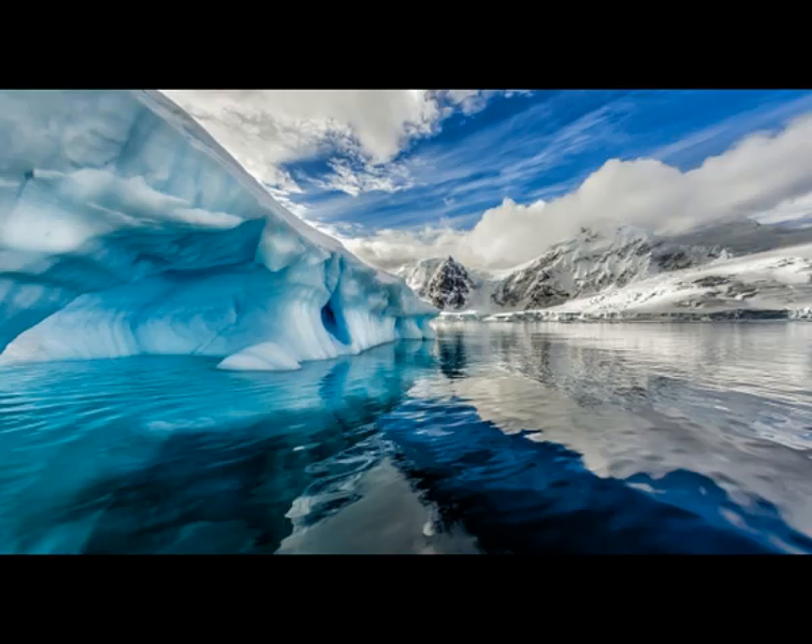Thwaites ticks several boxes of a glacier that might be experiencing a faster retreat in the future: it's retreating back into a deeper basin, it is in contact with warm ocean currents, and it has a very large catchment area that stores large amounts of ice. Even though it's one of the biggest glaciers in Antarctica, the Thwaites Glacier — about the size of Florida — is only responsible for around five percent of Antarctica's overall contribution to the rise and fall of global sea levels.